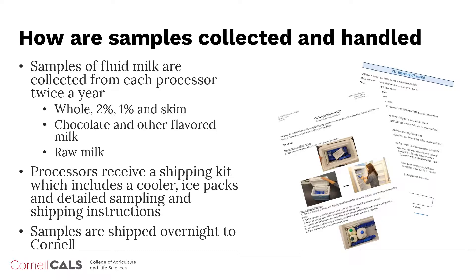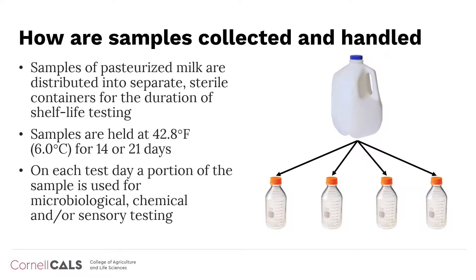Finally, samples are shipped overnight to Cornell using the prepaid shipping label provided. When samples arrive at the Milk Quality Improvement Program Laboratory, our staff distributes pasteurized milk samples into separate, sterile bottles for shelf life testing. This strategy allows us to sample the same product multiple times throughout shelf life while reducing the risk of contamination.